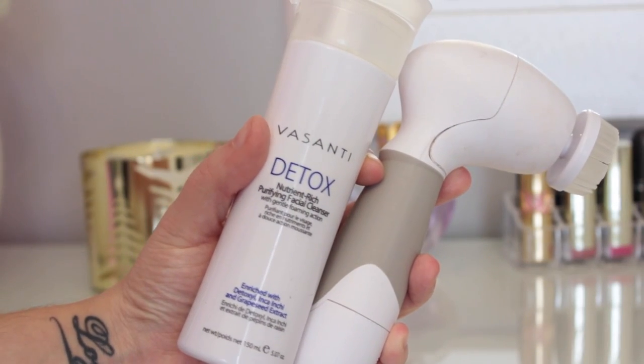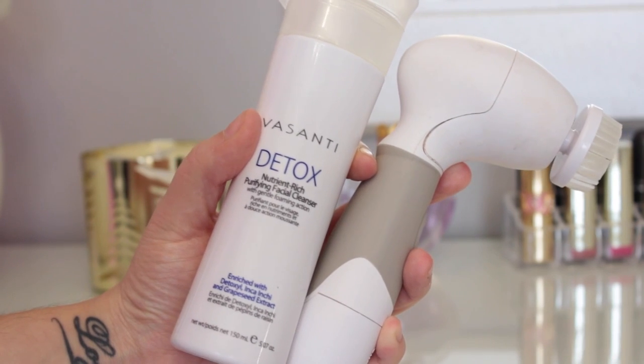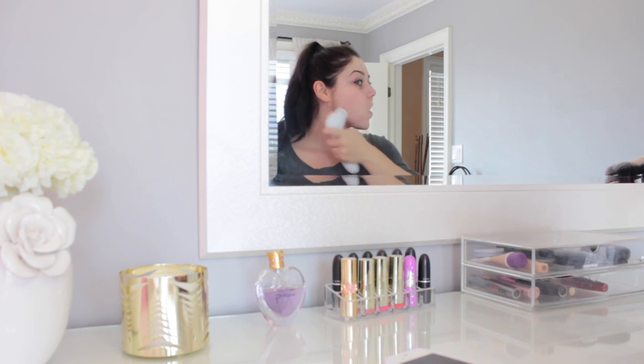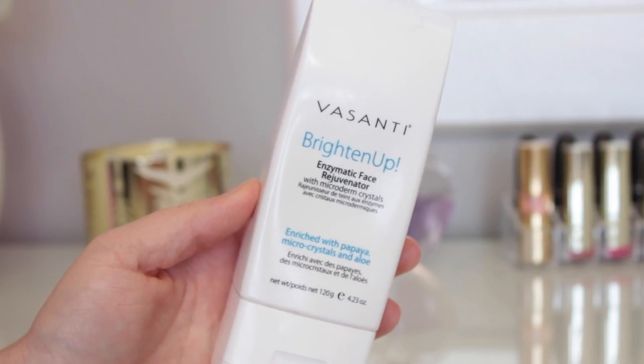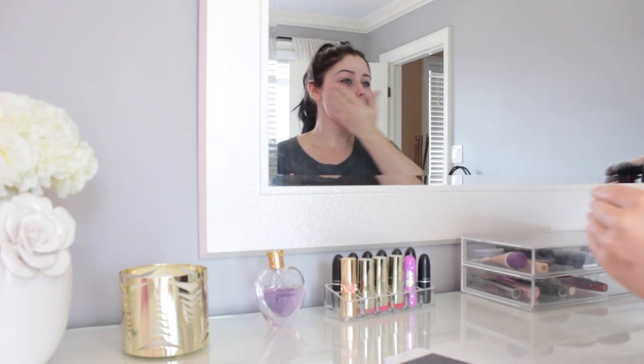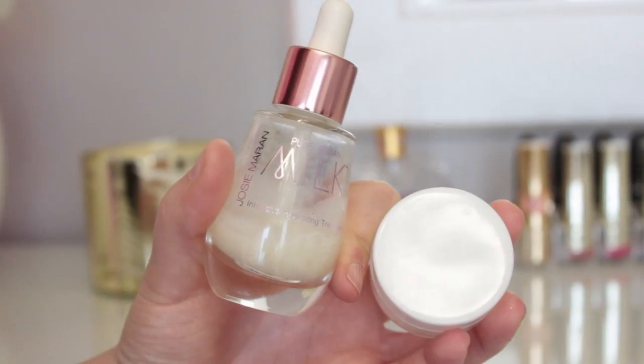Then I go ahead and take my Vasanti detox cleanser and my Vita Goods brush — I love this brush. I have a coupon code down below for you guys to get it for $30 instead of $100, and it's absolutely amazing — it's a really good Clarisonic dupe. I'm also going to take my Vasanti Brighten Up exfoliator and pop that all over my face. I do exfoliate three to four times a week.